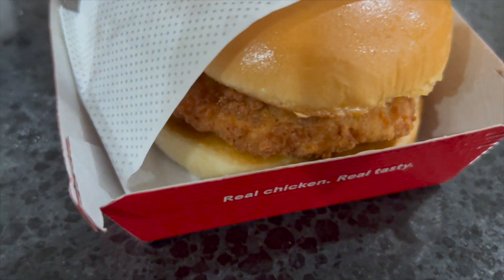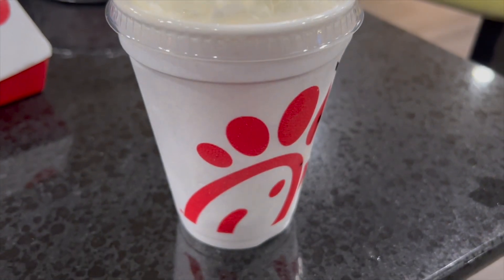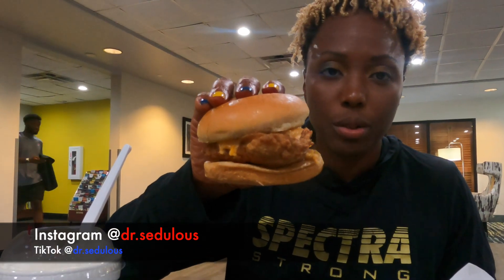Alright guys, so it's late at night, but you know what time it is. Everywhere I go I'm going to take care of my Sage phantom. This is the review on that Chick-fil-A sandwich. So we have the Pimento Chicken Sandwich from Chick-fil-A. Let's go.